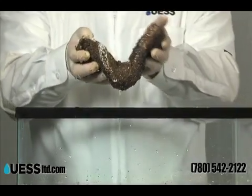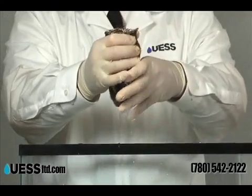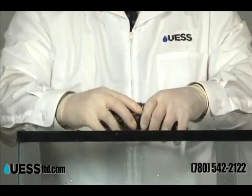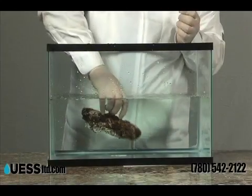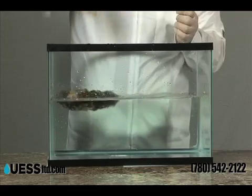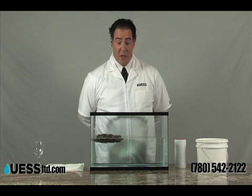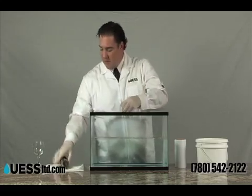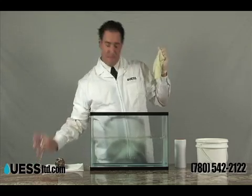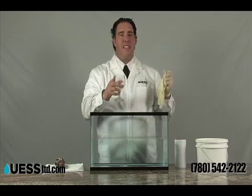Now we will further demonstrate its effectiveness. We will now compress the solidified mass and you will note that only the excess clean water is released. Now we have shown that it remains hydrophobic. It will not sink down into the water and there is no occurrence of leaching. And we've also proven that it is completely safe.